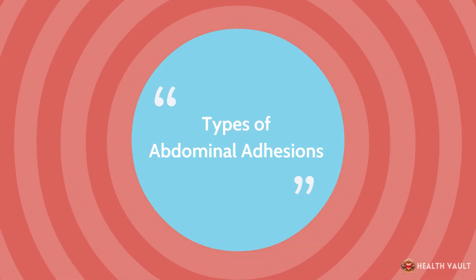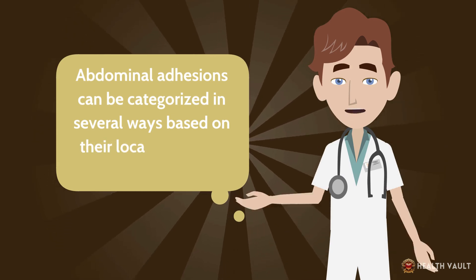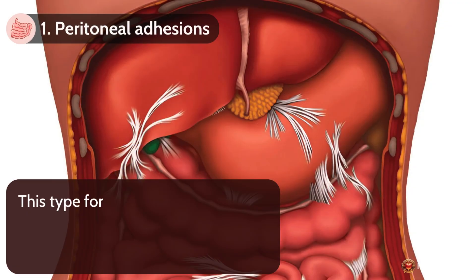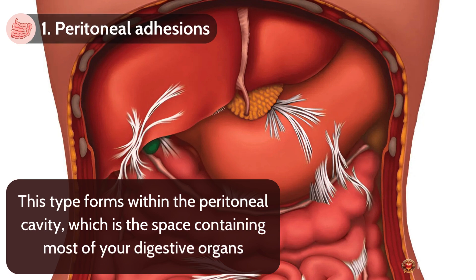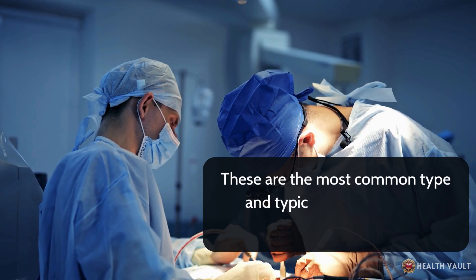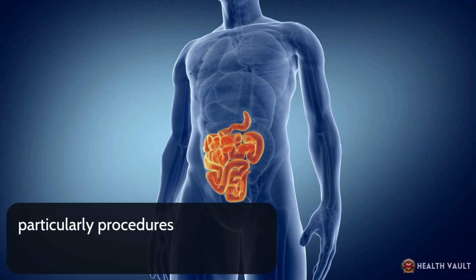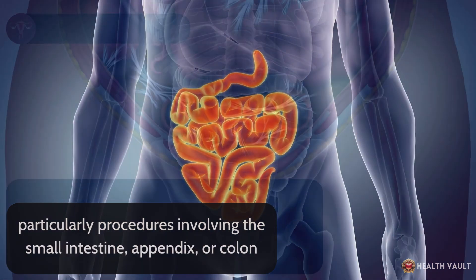Abdominal adhesions can be categorized in several ways based on their location, cause, and severity. Number 1: Peritoneal adhesions. This type forms within the peritoneal cavity, which is the space containing most of your digestive organs. These are the most common type and typically develop after abdominal surgery, particularly procedures involving the small intestine, appendix, or colon.